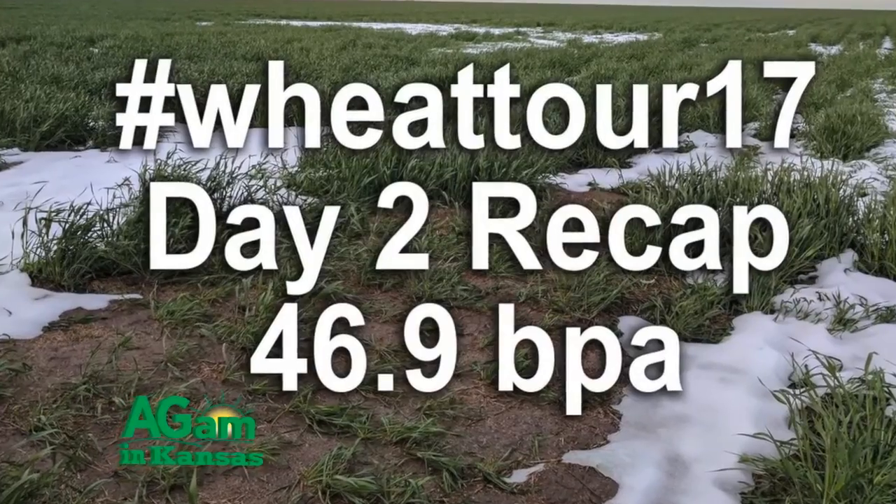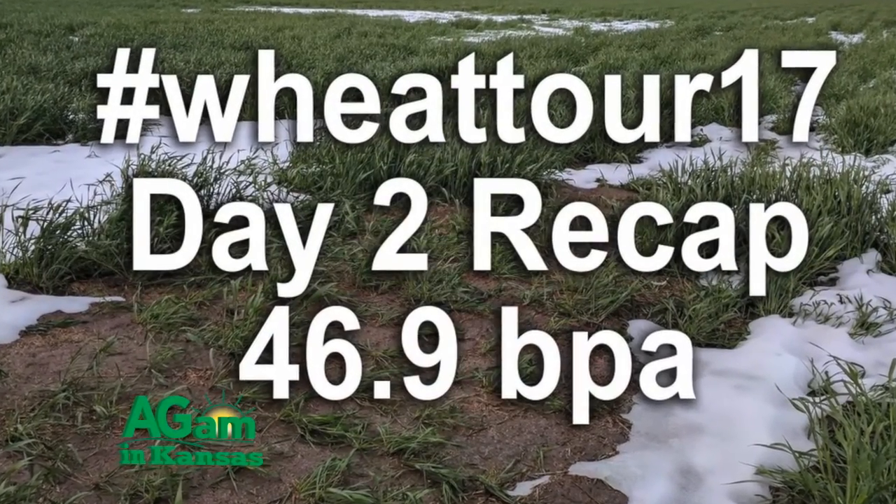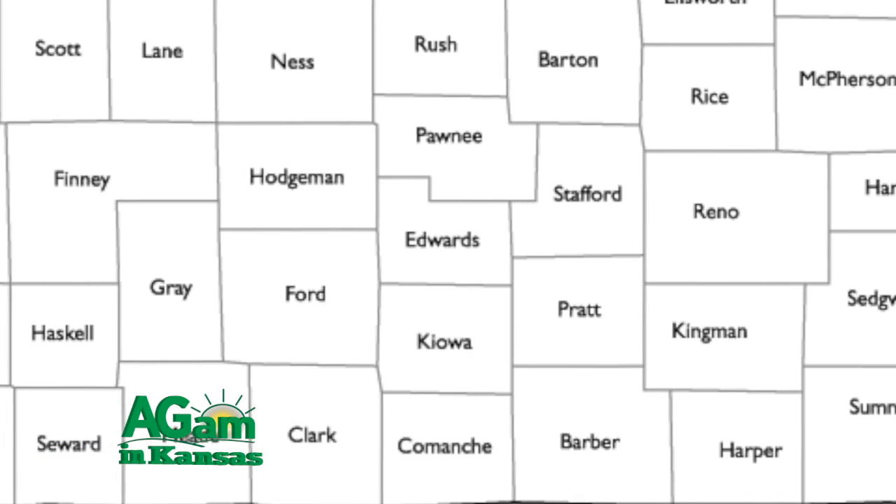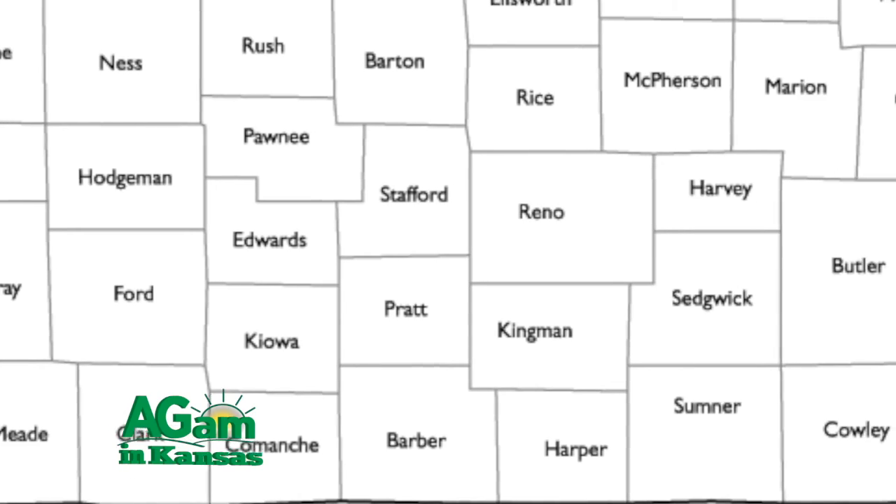If you missed the first part, make sure you watch it online. In the second part, we're going to discuss the trip that we made leaving Kobe, covering the entire southwest part of Kansas and heading from the southwest, covering the southern tier of counties of Kansas into Wichita.